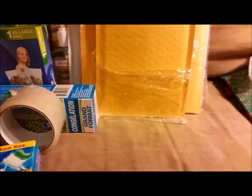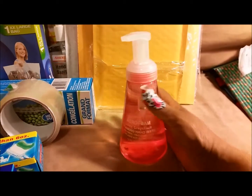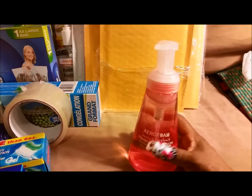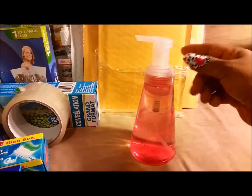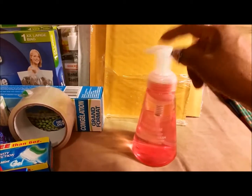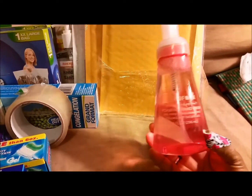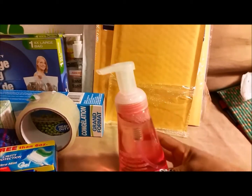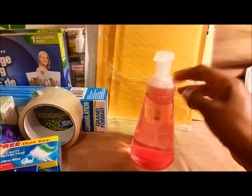Another last-one item was this foaming hand soap dispenser. I make my own hand soap — I mix water, castile soap, and some essential oils — but I do it as foaming soap because the homemade version is very liquidy, but in a foam container it comes out nice and foamy. I get these whenever I find them. Last time the foam pump wasn't working when I got home, so I actually tested this one at the store since it was the only one. Got foam on my hands but okay, I got it.